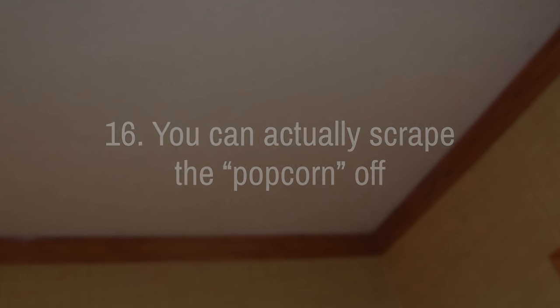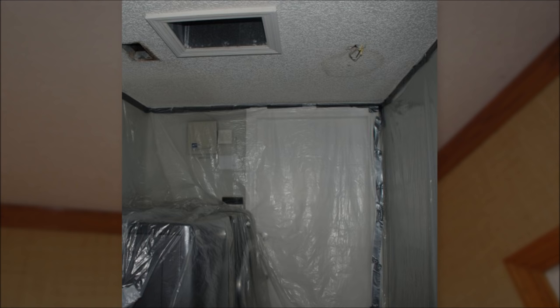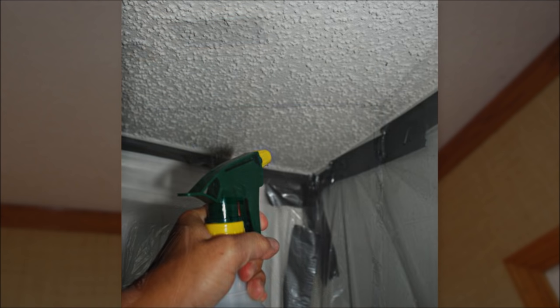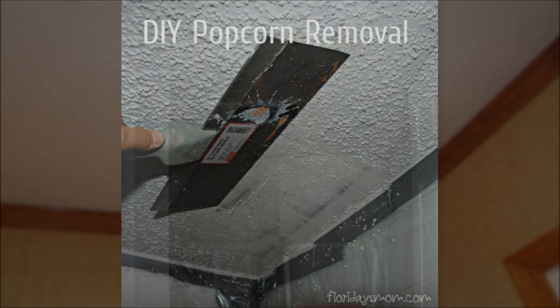16. If you have popcorn ceilings, you can actually scrape the popcorn off. It is a labor-intensive project, and make sure you get tested for asbestos before you begin — many homes built before 1978 have ceilings that contain asbestos. Prep the room by covering everything from top to floor. Using a squirt bottle, water spray the popcorn until it is wet, wait a couple minutes for it to soak in, then wet it again. Use a razor and a flathead screwdriver to scrape the popcorn off. Dry overnight before sanding.